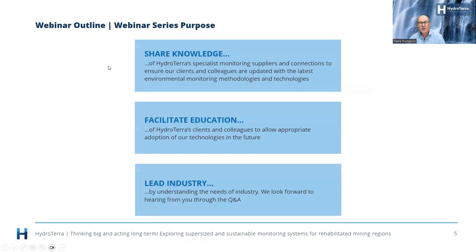Why does HydroTerra run these webinars? Really it's to share knowledge, facilitate education, and lead industry. HydroTerra specialises in environmental monitoring and integrated systems and connections to ensure clients and colleagues are updated with the latest environmental monitoring and technologies. Facilitation of education allows appropriate adoption of technologies in the future, and we want to be leaders in industry by understanding the needs of the sector.